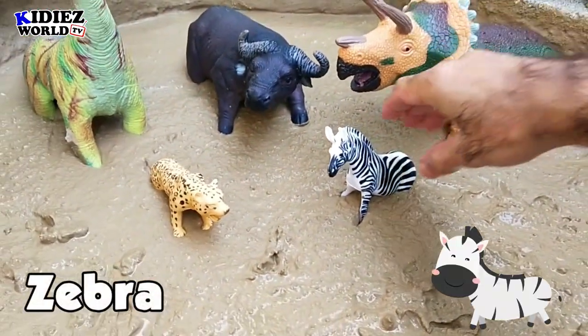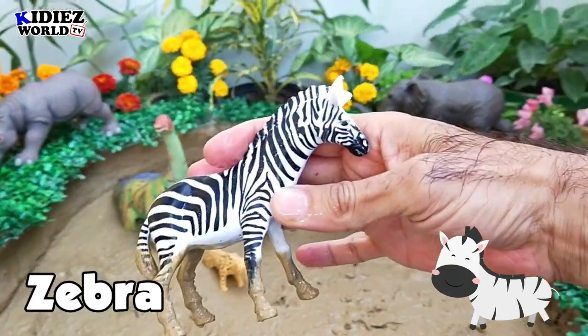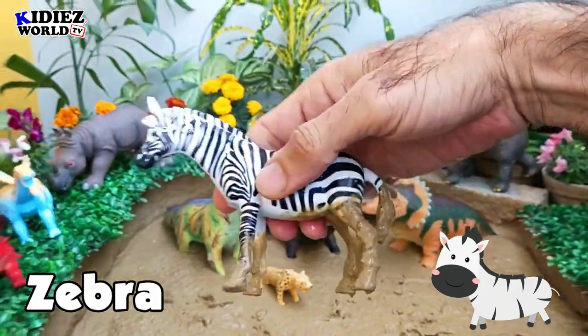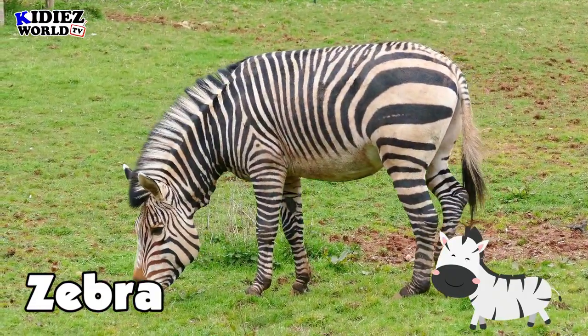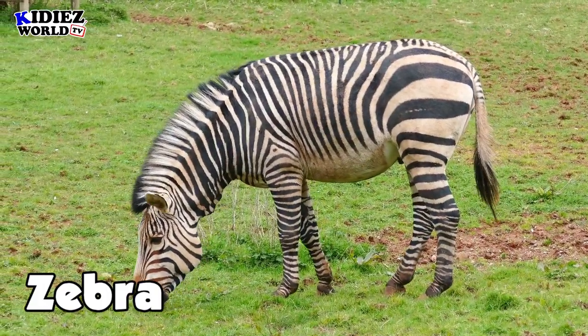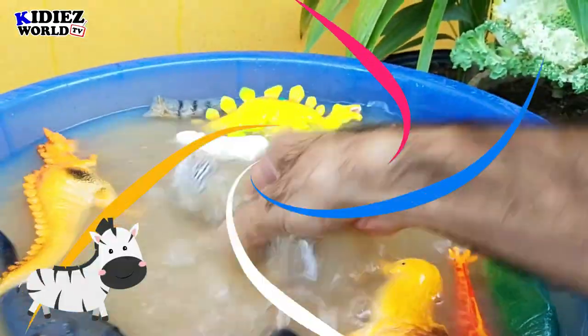The next one is Zebra — I would like to call him a wild donkey, but this is not a donkey. He has white and black stripes on his body all over, which makes this wild animal such a unique creature, completely white and black pattern from head to tail.